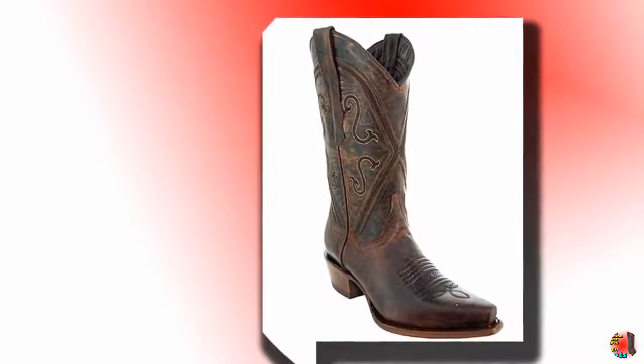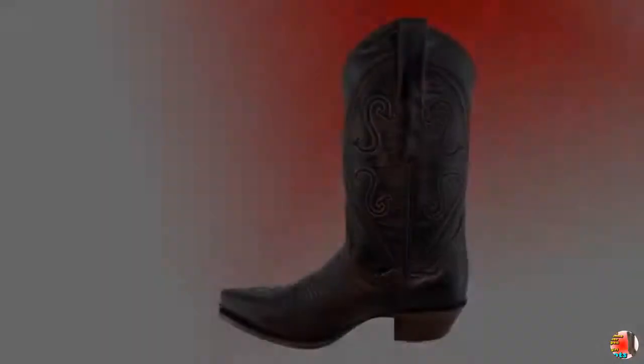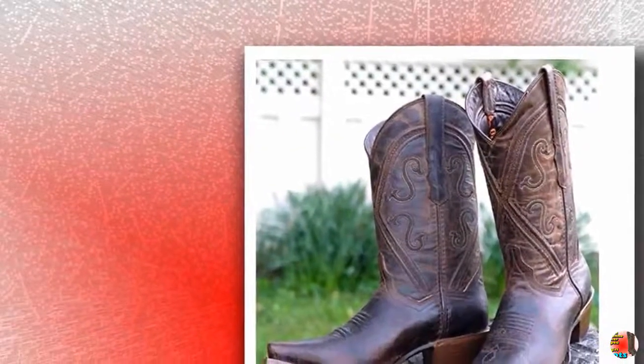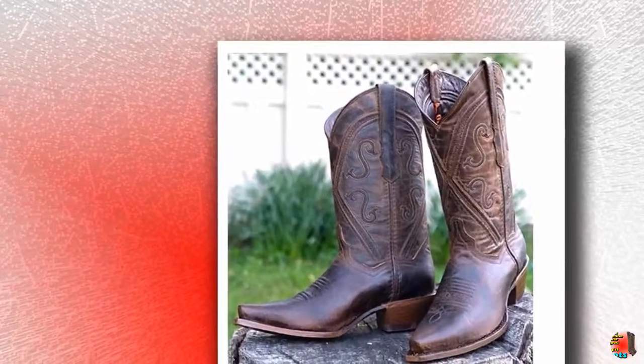1.75-inch heels and snipped toes make the boots both pretty and practical. You'll love coordinating them with all your favorite outfits. They can be dressed up with numerous dress styles for work, weekends and beyond. Have some fun by pairing the boots with leggings, shorts and other flirty looks. Go for a classic casual look with denim jeans in any color wash.